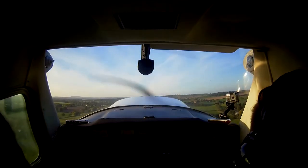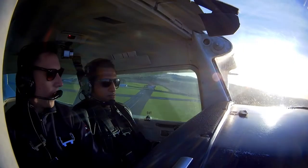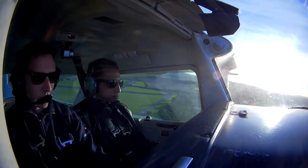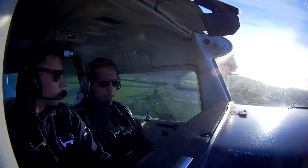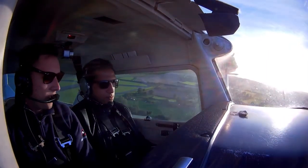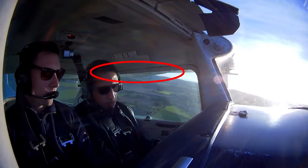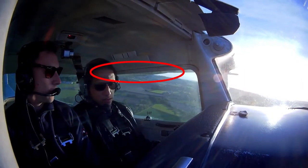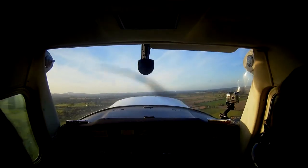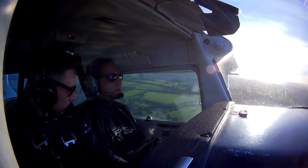Golf Delta Romeo, overhead to field, 2,000 feet on 1004, on runway 32. We're looking for 65 in the climb. Golf Delta Romeo, roger, climbing out, no reported circuit traffic, report downwind. Visual with the climbing out traffic. So at 600 feet, if you can put the flaps up for me, move them that way. That's the one. I'm just going to do a slow left bank, just over towards those hills.